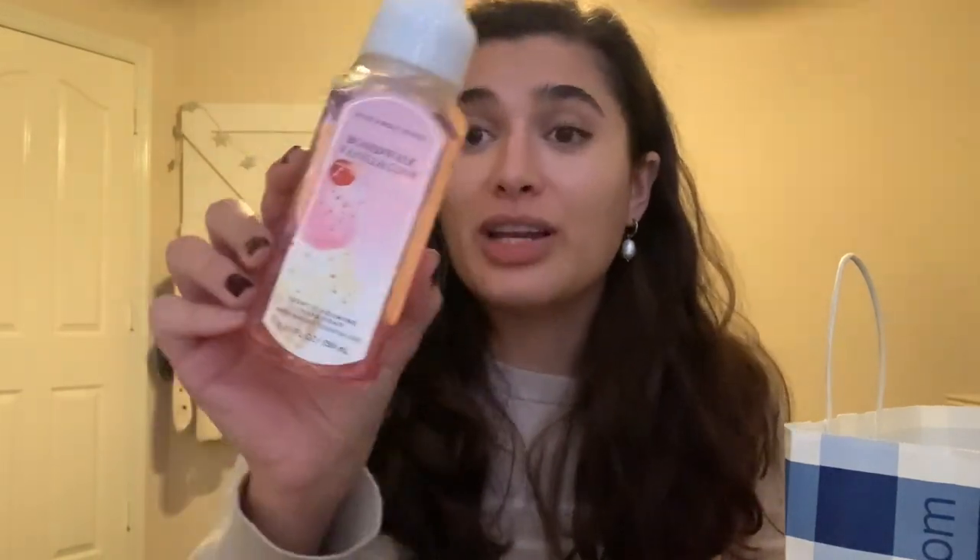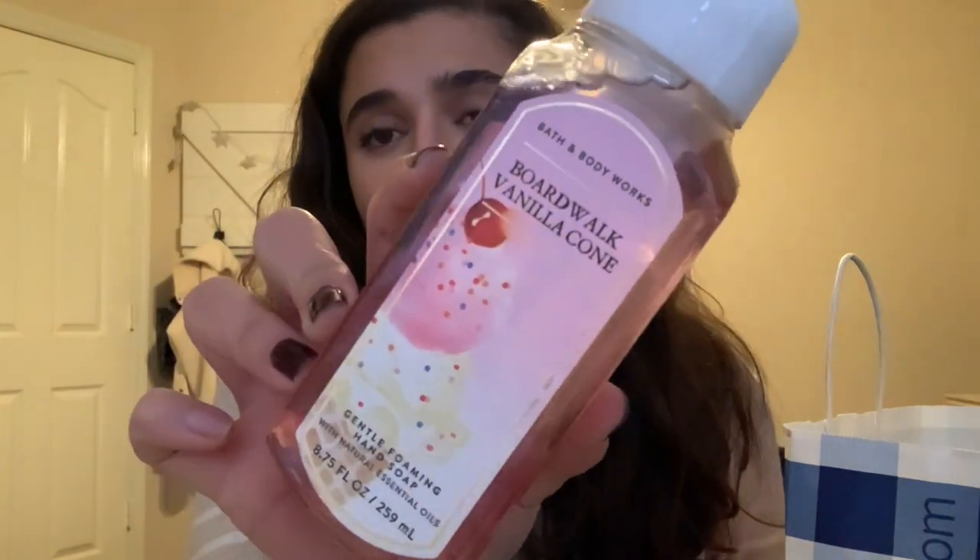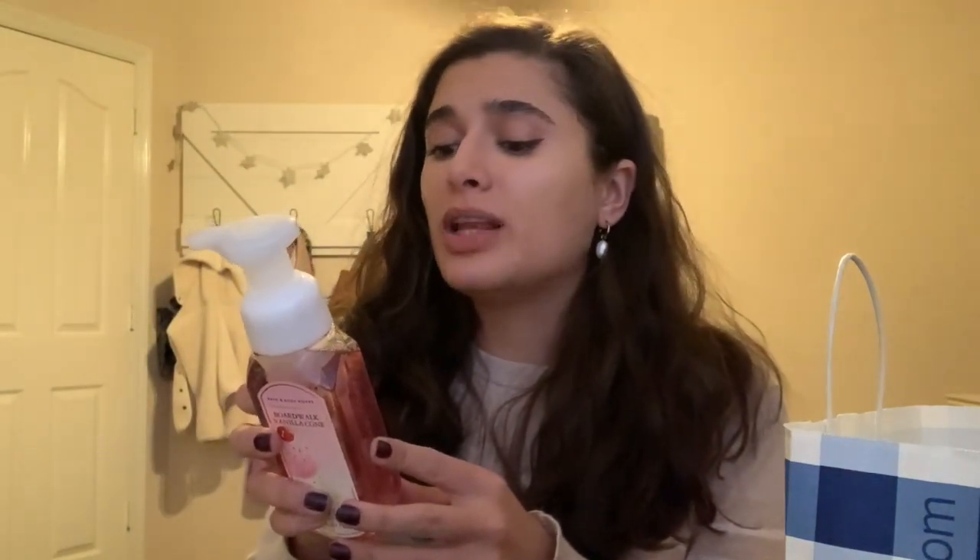I have Boardwalk Vanilla Cone, which I had last year in the gentle gel so I'm happy to have it again. It's marshmallow fluff, vanilla bean, and creamy caramel. Smells really nice and sweet — it's honestly a really yummy scent and I think this will be really good in like February for something super sugary and sweet.